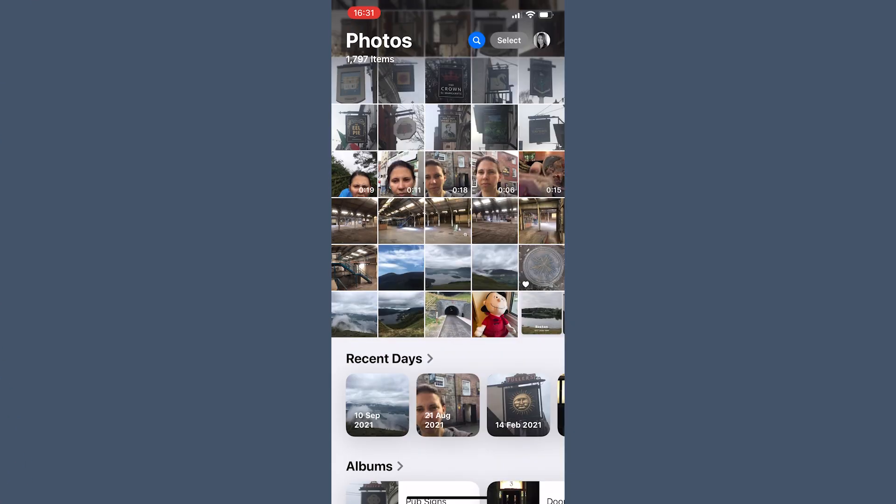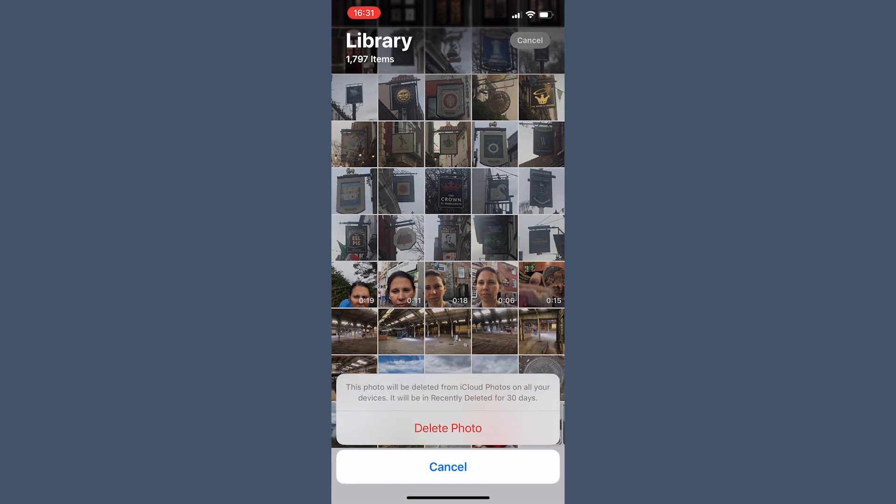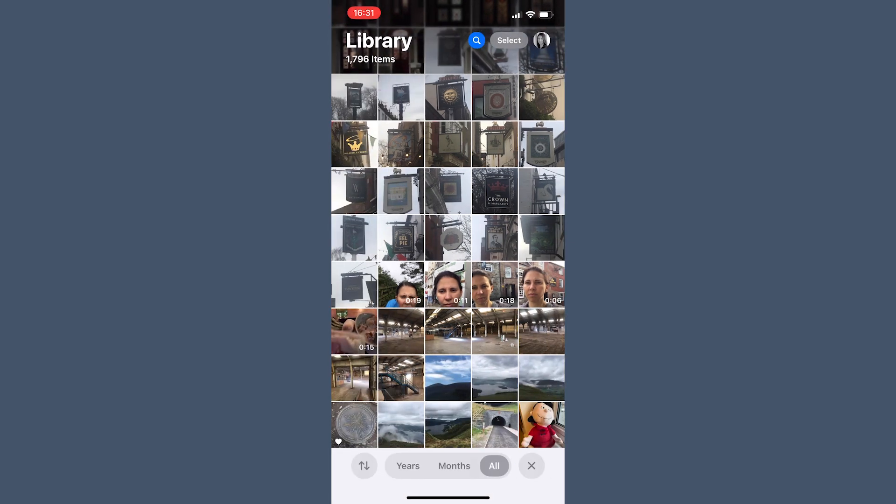Apple Photos: If you use iCloud Photos, your photos are automatically synced across all your Apple devices. This means if you delete a photo on your iPhone, it will also be removed from iCloud and from your Mac, iPad, and any other connected devices. You might think that turning off optimized iPhone storage will prevent this, but that setting only affects how photos are stored on your phone, not on the cloud. iCloud Photos is not a backup — it's a syncing service, so if you delete something, it's gone from everywhere.